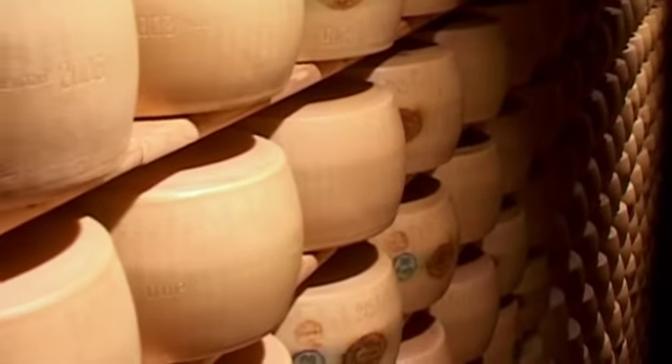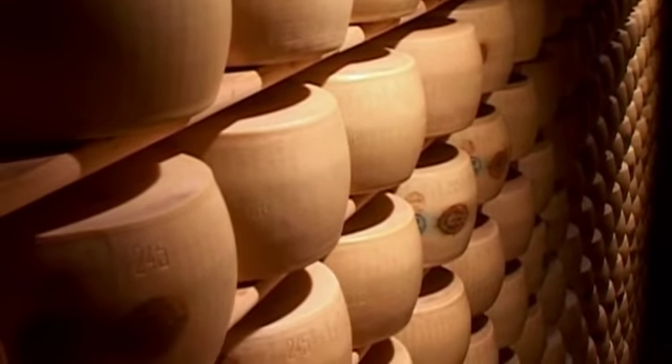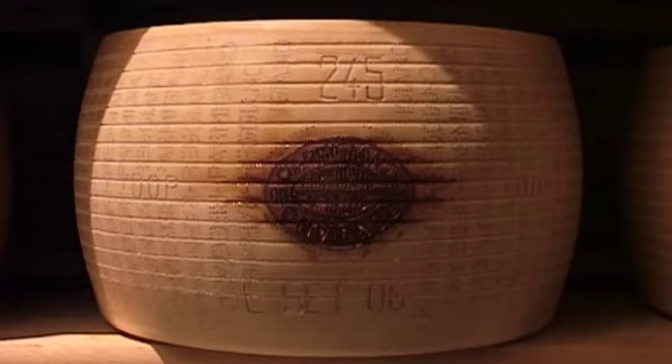The cheeses which are sent for sale to the consumer as fresh — a term which may sound curious for a product which has been maturing for a year — will have parallel lines engraved on them, which render them immediately recognizable by the consumer. This is the second class of Parmigiano-Reggiano, called Mezzano.